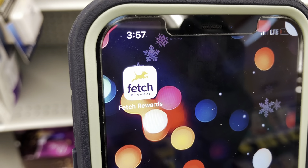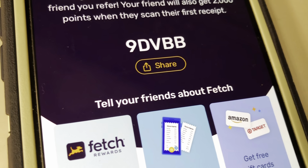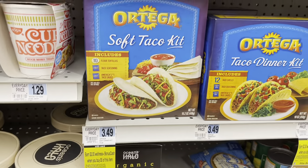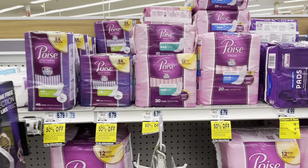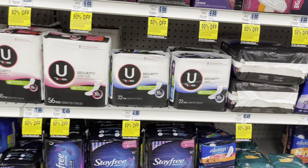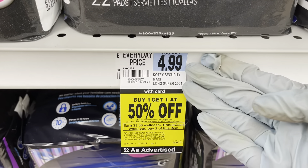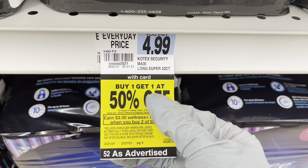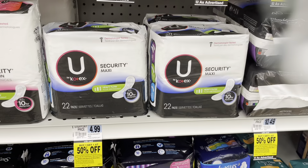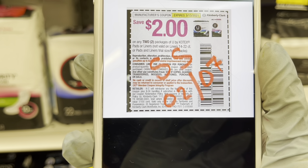If you don't already have the Fetch Rewards app, sign up today for free using code 9DVBB. Whichever item you pick to go along with the vitamins and the KY, it'll come out to be free plus moneymaker. You could also get these U by Kotex pads to go with your scenario — I'm actually going to go with these. They're $4.99, and when you buy one you get the other at half off, plus earn $3 in bonus cash for getting two. We'll use one of these $2 off coupons from the February 7th SmartSource insert.